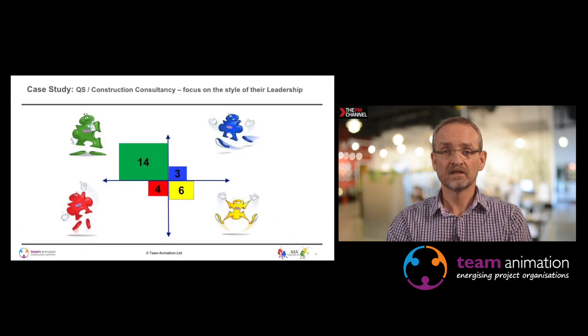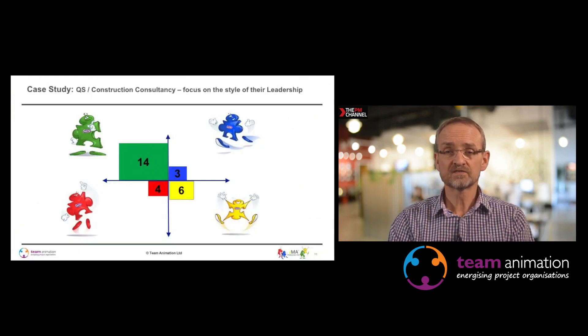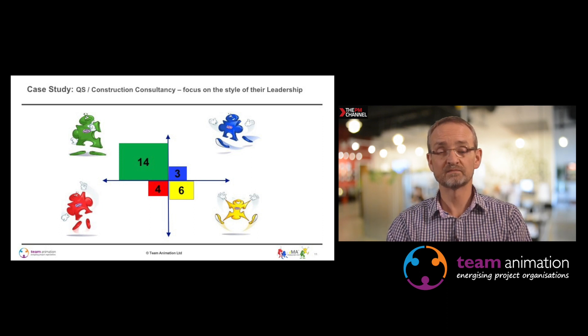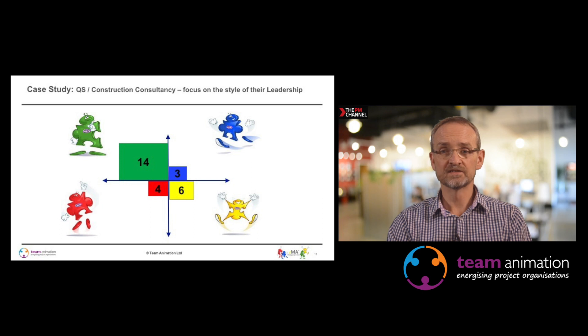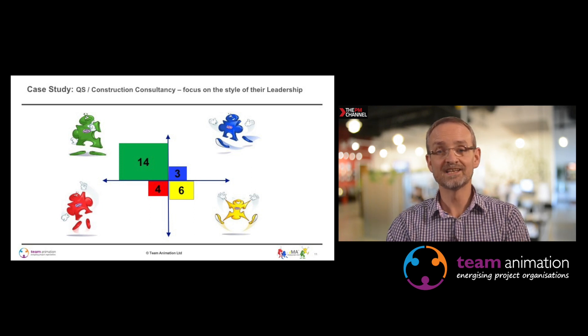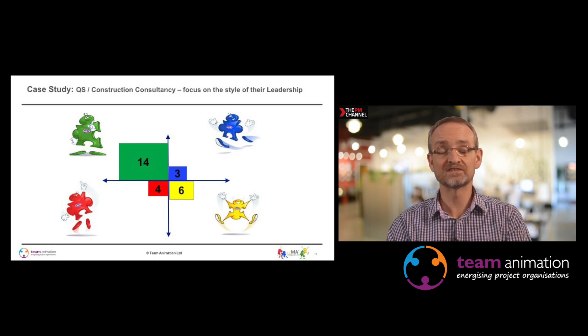The last case study is around a quantity surveying construction consultancy. High greens again in large numbers — quantity surveying is typically known for being very evidence-based, structured, organised and methodical. But they were looking to move into different markets, and they thought they needed more high yellow to innovate, build client relationships, and actively seek new work. It gave them real insight when we discussed and applied this model with them.